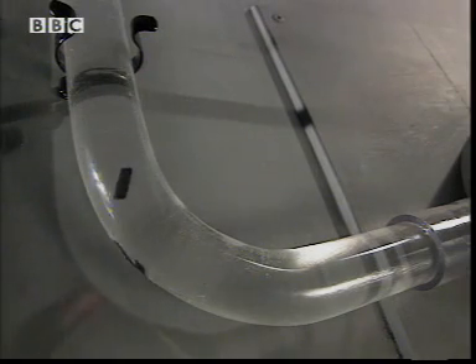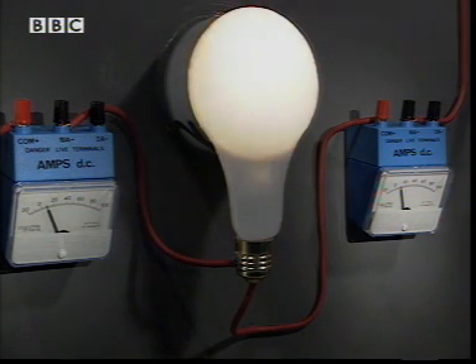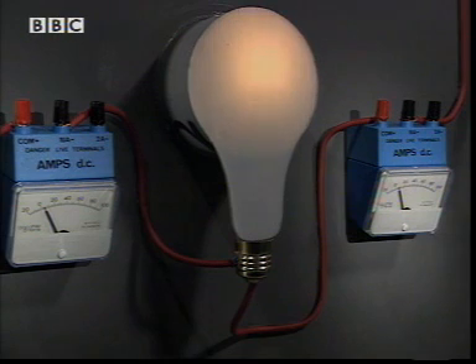In the same way, in the electrical circuit, the current after the bulb is always the same as the current before. But eventually, the store of energy in the batteries runs out.